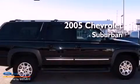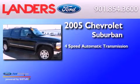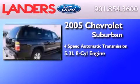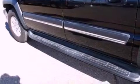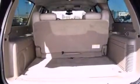This is a 2005 Chevrolet Suburban. This SUV has a 4-speed automatic transmission and a 5.3-liter V8. Its top features include a double wishbone independent front suspension, traction control and stability control systems,